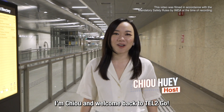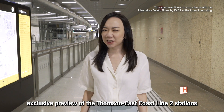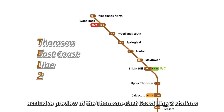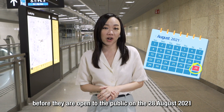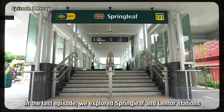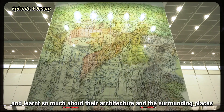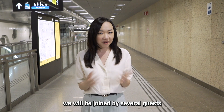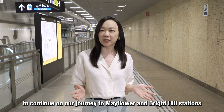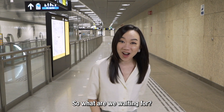Hi everyone, I'm Chio and welcome back to Tell2Go, a 3-episode series where we give you an exclusive preview of the Thomson East Coast Line 2 stations before they are open to the public on the 28th of August. Last episode, we explored Springleaf and Lentor stations and learned so much about their architecture. In this episode, we'll be joined by several guests to continue our journey to Mayflower and Bright Hill stations. Let's go!